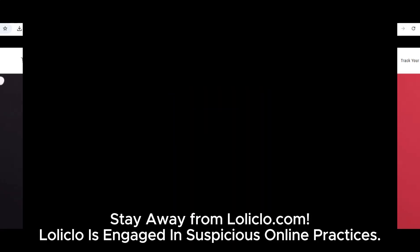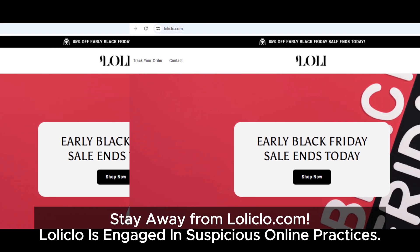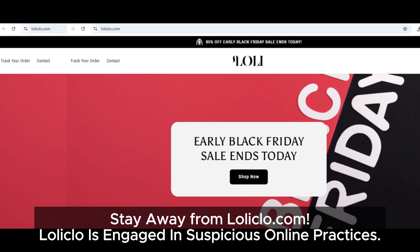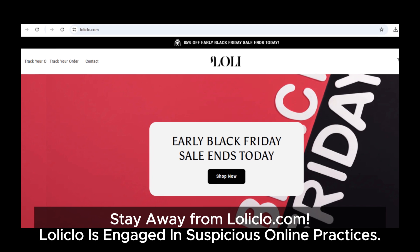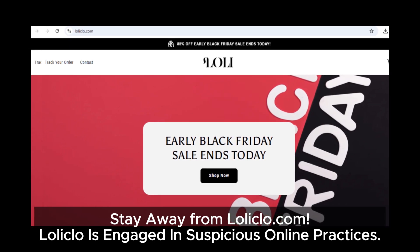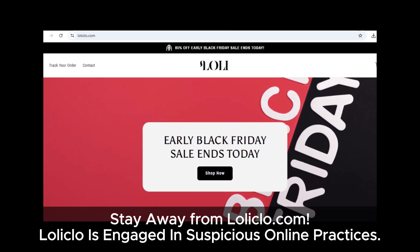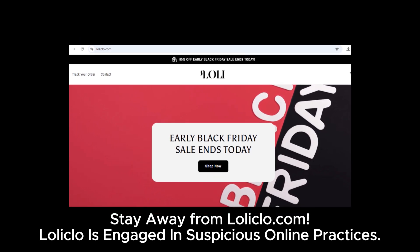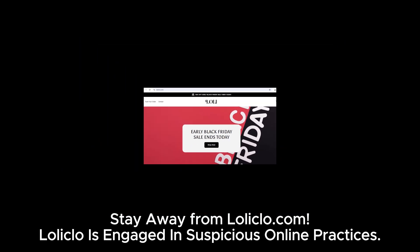So there you have it. When you put all these red flags together, it's clear that loliclo.com is suspicious and definitely not a site you should trust with your hard-earned cash. If you've already shopped there or are thinking about it, we highly recommend you stay cautious. Always do your research, and remember: if it looks too good to be true, it probably is. Stay safe, and don't forget to like, subscribe, and hit that bell so you never miss out on more scam warnings like this one. Until next time, stay smart and shop safely.